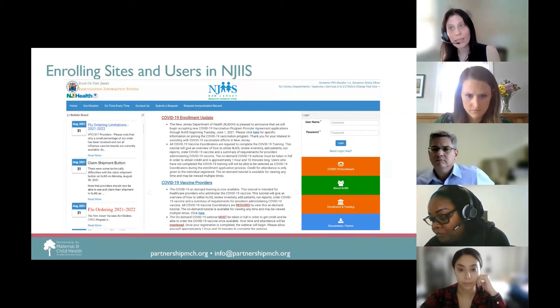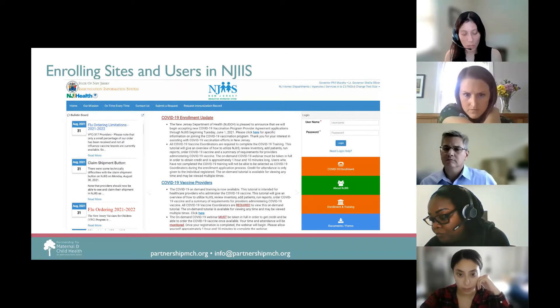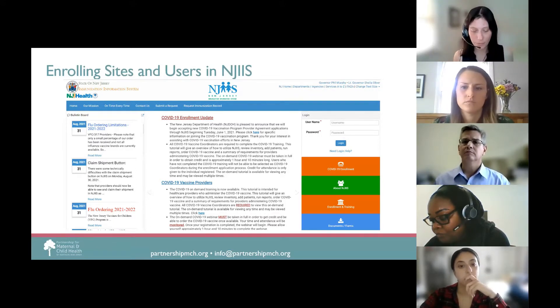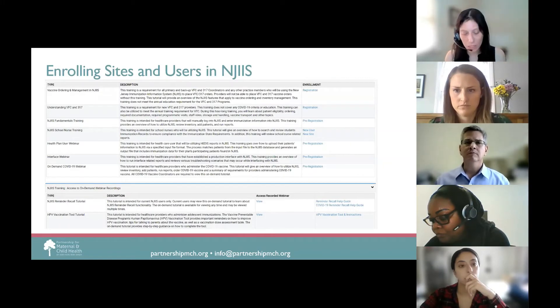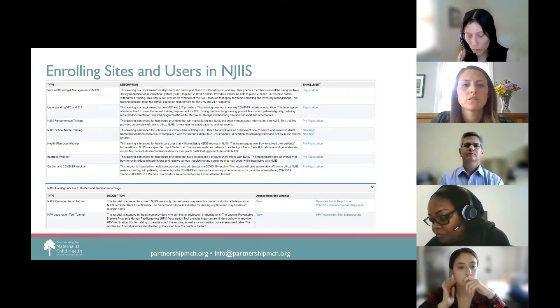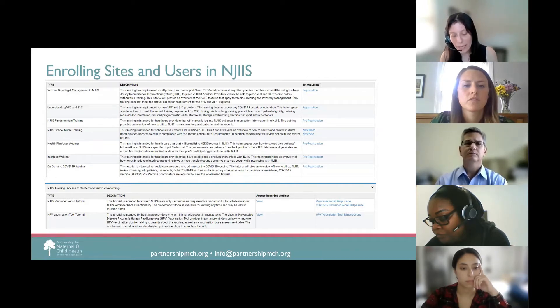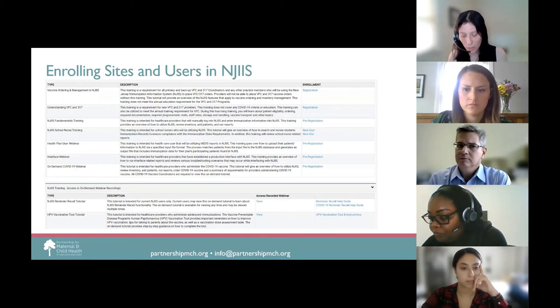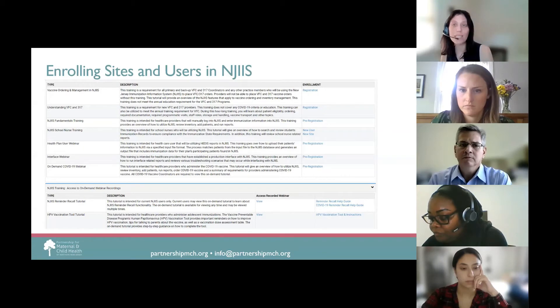If your facility is interested in administering the COVID-19 vaccine, please click on the COVID-19 enrollment section on the homepage to learn more about the requirements. All NJIIS trainings are currently in webinar format only. Our fundamentals webinar is offered multiple times a week, giving you full access to NJIIS to look up patient records, enter immunization information, manage vaccine inventory, create new patients, and run reports. We also offer monthly read-only webinars for those who require read-only access.